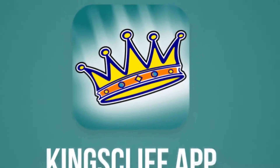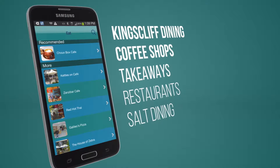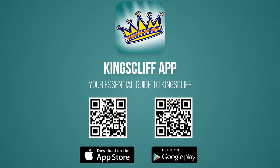If you're thinking of coming to Kingscliff, an essential reference is the Kingscliff app. It contains everything you need to know about Kingscliff — shopping, dining, what's on, things to do, parks and playgrounds, and so much more. Download it free today on Apple and Android.